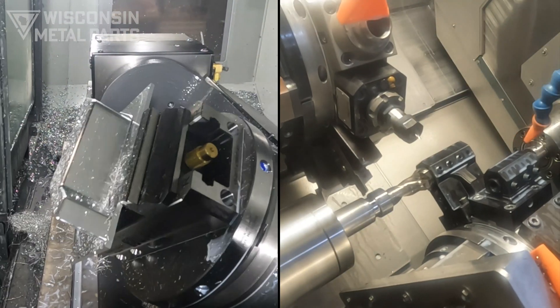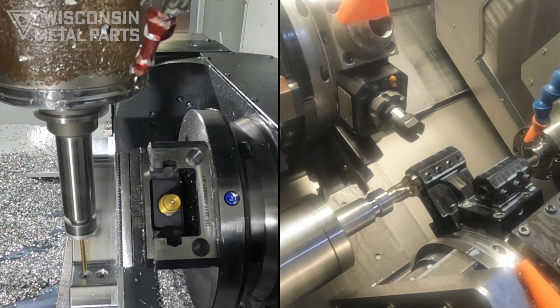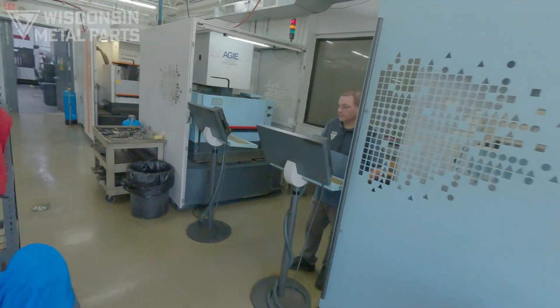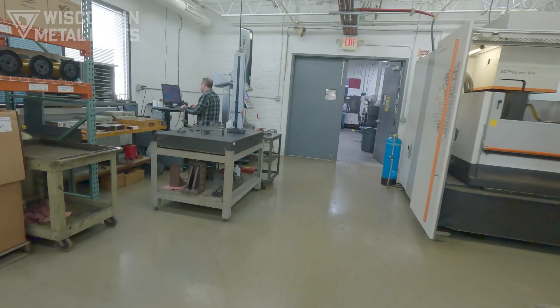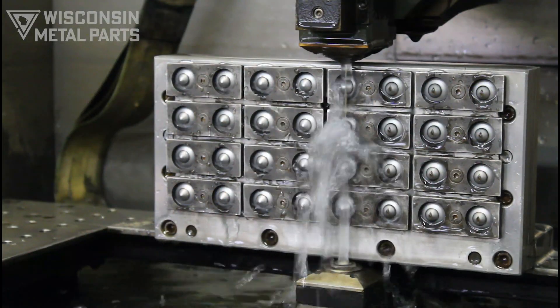Our equipment list includes horizontal and verticals, up to 5-axis machining, and up to 11-axis and subspindle turning. We have four AgiWire EDM machines that support our tool room, specialize in tool steels and carbide, and also run production parts.